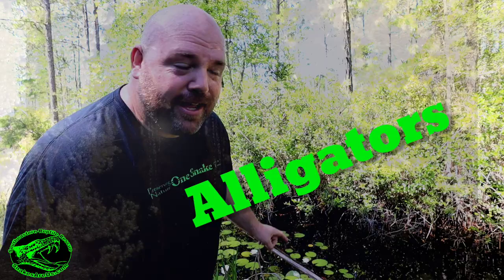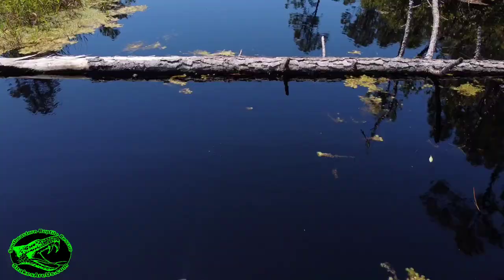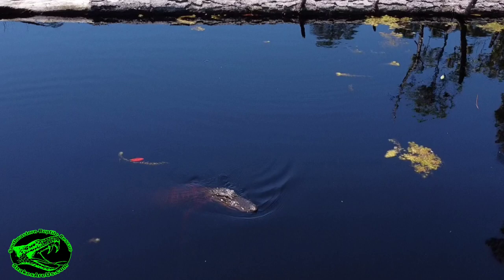Tons of things to eat here, but you know what else is in this water? Alligators. Would a cottonmouth eat an alligator, or would an alligator eat a cottonmouth? It all depends on who's bigger. If a big American alligator finds a cottonmouth, he'll definitely eat it, and the thick skin of that alligator helps prevent him from being bitten.